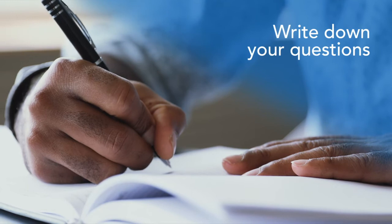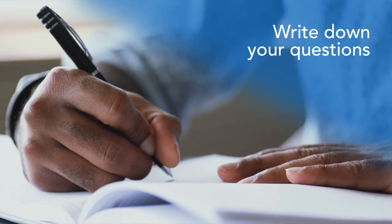Before your appointment, write down your questions to help you remember everything you want to talk about during your appointment.